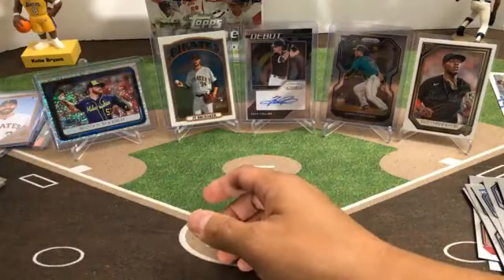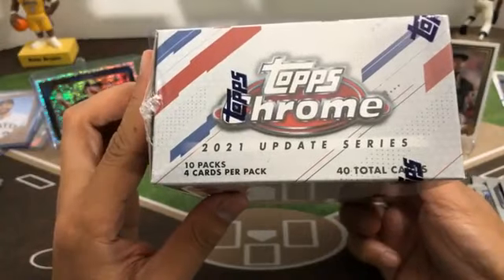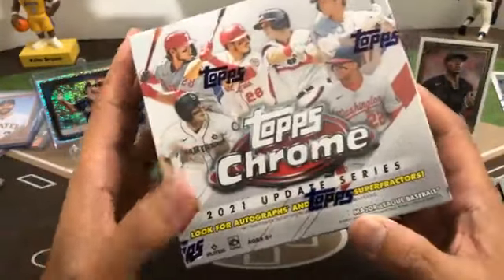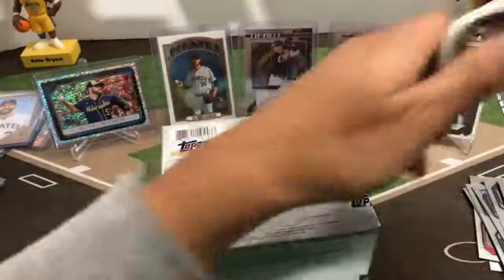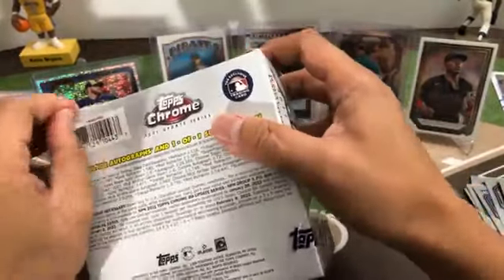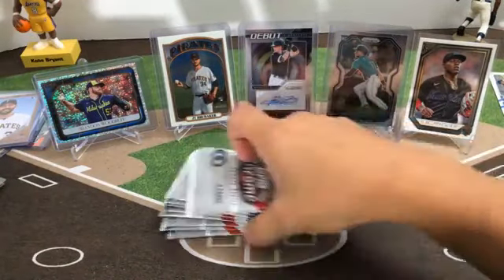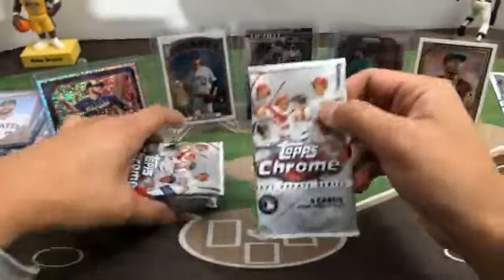Alright, last box — Topps Chrome Update Series Mega Box. 40 cards in here, 10 packs, four cards per pack. Let's look out for autographs and Super Fractors. Empty box — 1 through 10 packs, four cards per pack, 40 cards. Good luck.